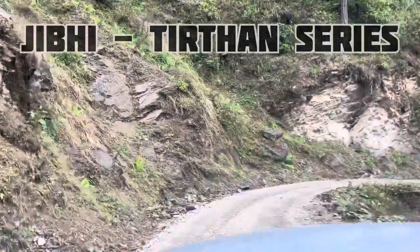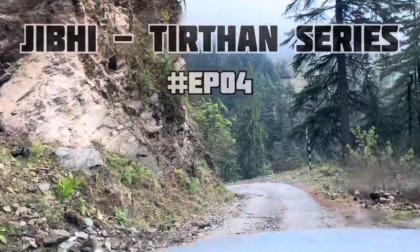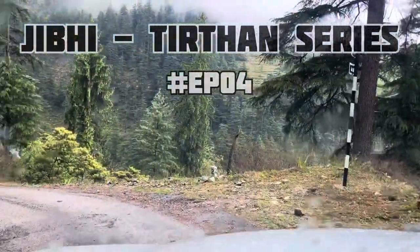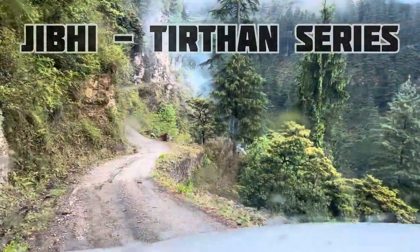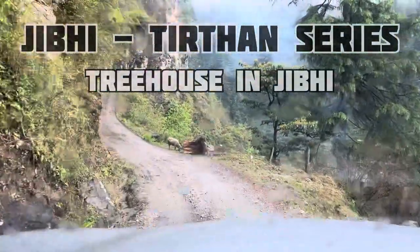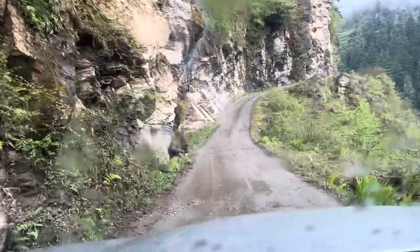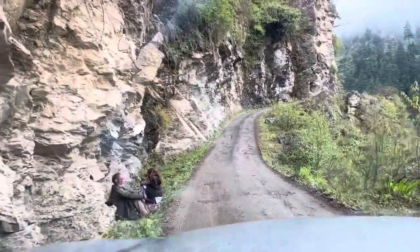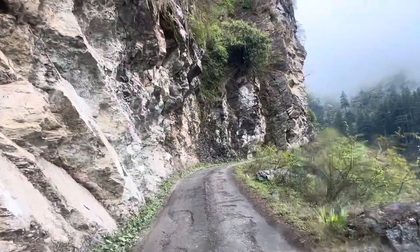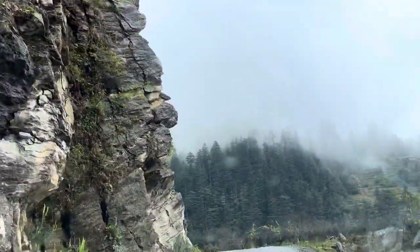Hello guys, welcome back to the 4th vlog and this vlog is going to be very special today. This is special because we are covering a tree house in Gibi. We will cover this whole tree house A to Z — things like hospitality, food arrangements, and the place. We will tell you everything A to Z, with obviously the prices.